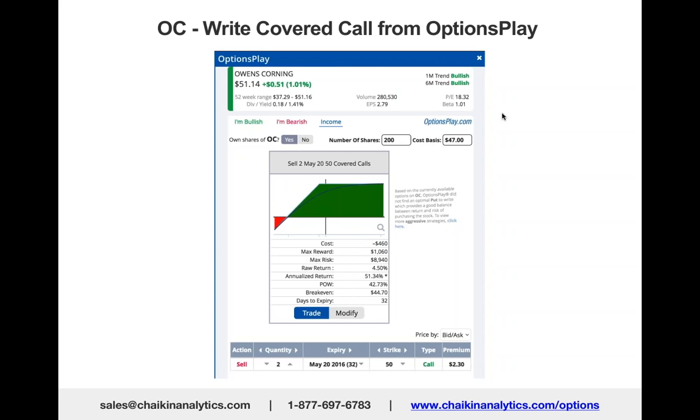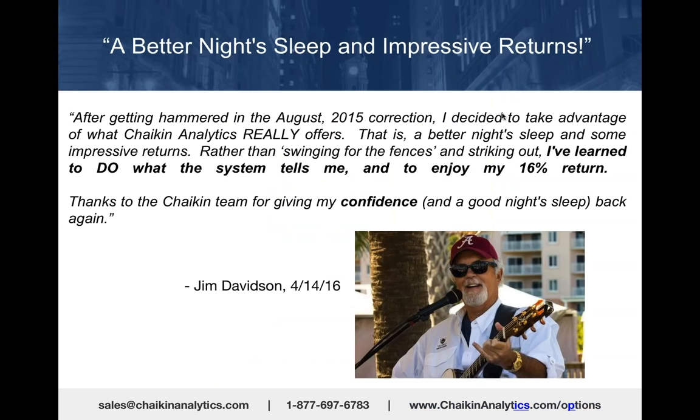It's a great income strategy for a stock that doesn't have a lot of dividend yield—it only yields 1.4%.